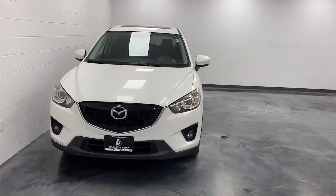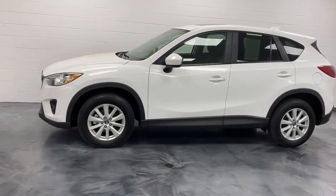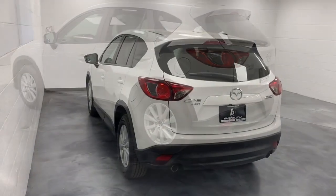Take a moment to check out the 2013 Mazda CX-5. With less than 90,000 miles on the odometer, this vehicle provides excellent value. Enjoy the good life in this CX-5, the compact crossover with Highline style.